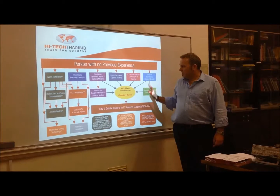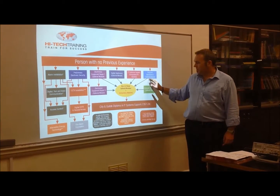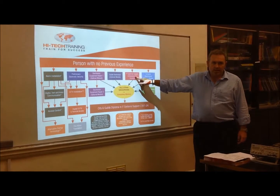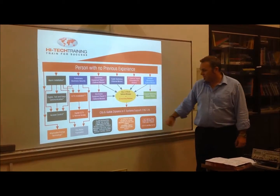You get a certificate for each module that you do. Complete three of these optional modules and the compulsory module, and you achieve a City & Guilds qualification in IT system support.